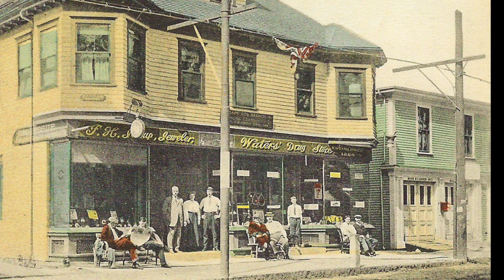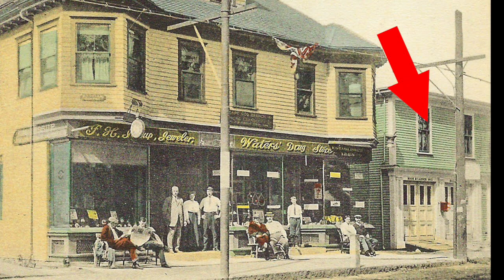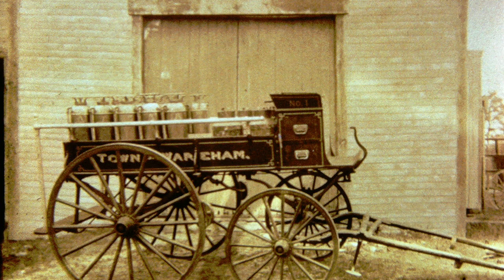Going along a little further, we come to the theater and the drugstore and Jessup's Jewelry Store. Let's step inside of Jessup's Jewelry Store. Next to the drugstore used to be the fire station. And this is the first fire wagon that Wareham ever had.